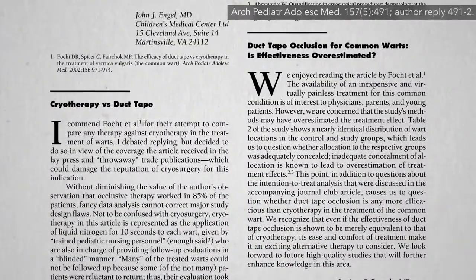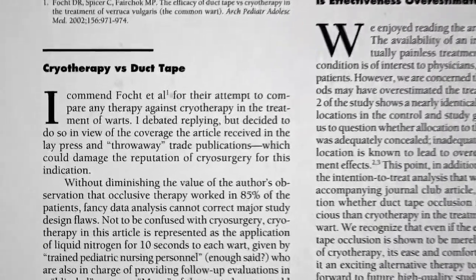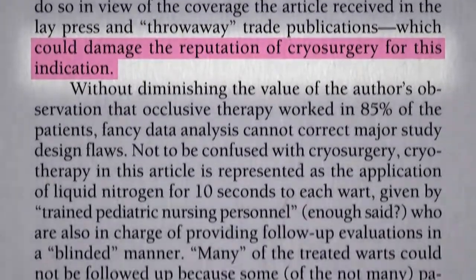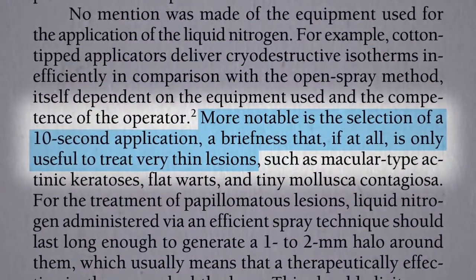Other doctors were not so amused. Here they are spending money on all this fancy equipment, and then along comes duct tape? Studies like that could damage the reputation of cryosurgery — complaining that the 10-second application of liquid nitrogen used in the study was too short, so it was an unfair comparison.